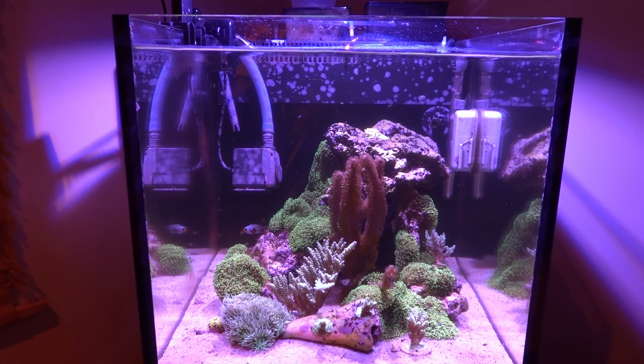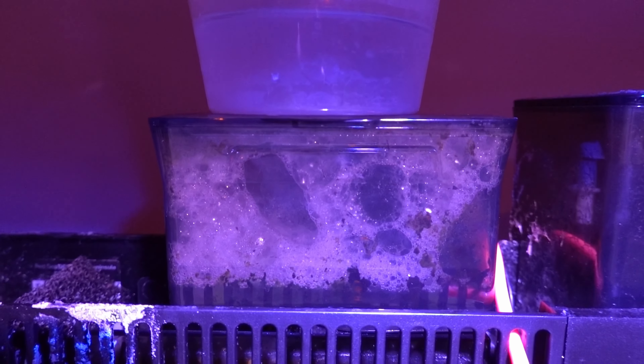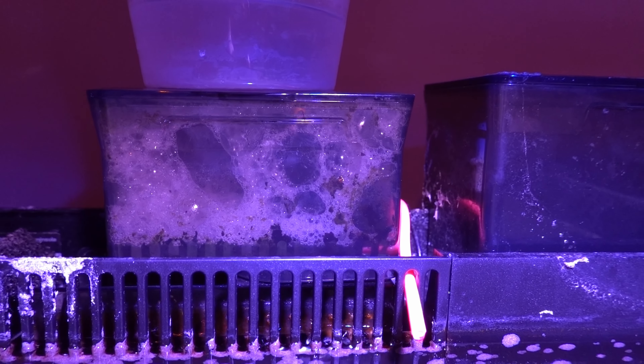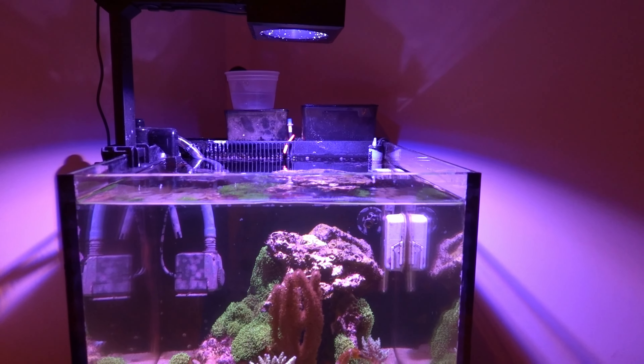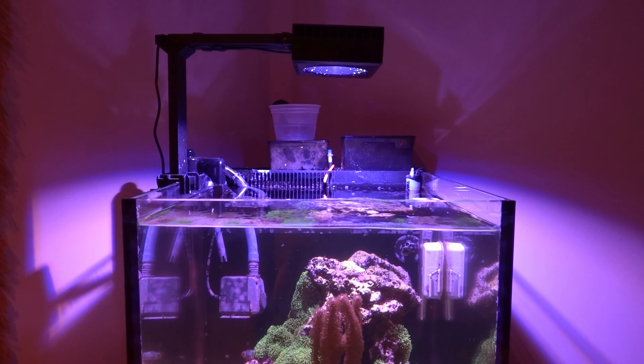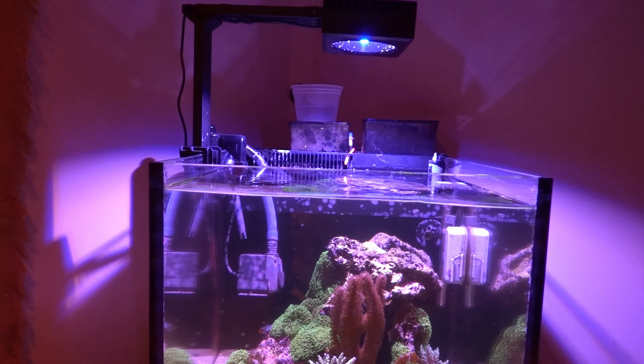I guess they're picking their own corners here. There he is just swimming around the back — hard to see. But they'll come out once they get used to their surroundings. So that's what I ended up doing. I put both those tiny guys in there. We'll see how it goes.